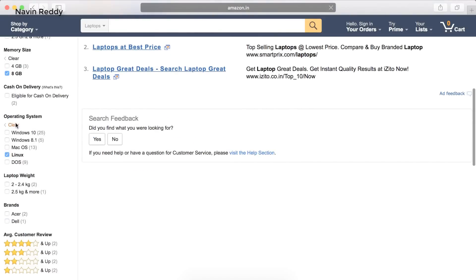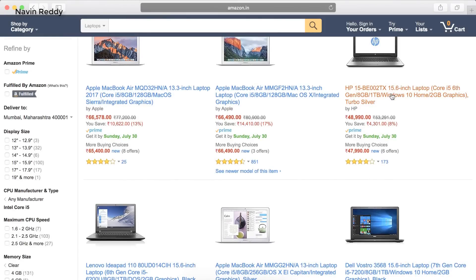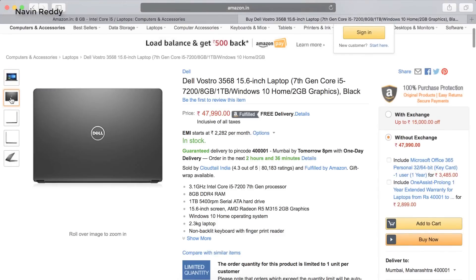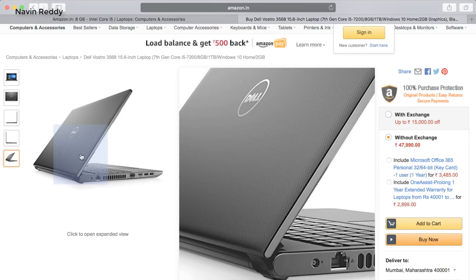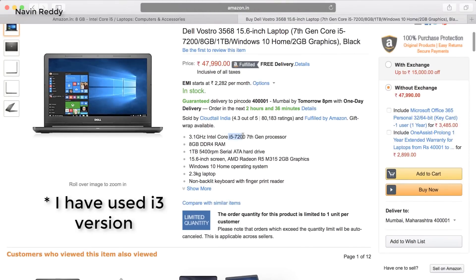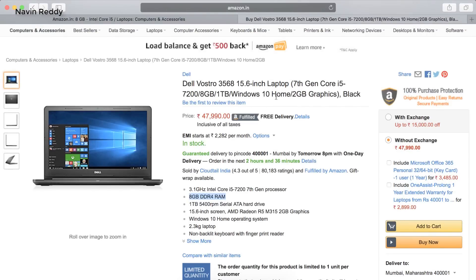If you want Windows instead of Linux, there are options too. There's an HP sixth-generation machine that looks good at this price range. There's also the Dell Vostro — a slim machine. I used this in a company during a one-month training and had a great experience. It has an i5 seventh-generation processor and 8 GB RAM. It may not have many reviews since it's a business-oriented machine, but it's a solid choice.